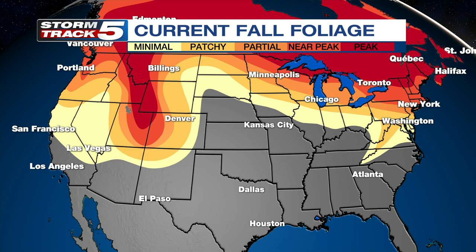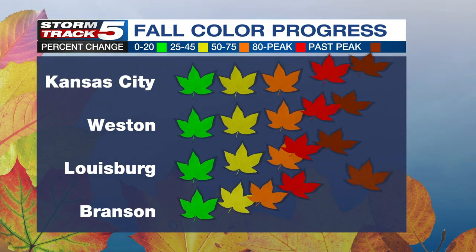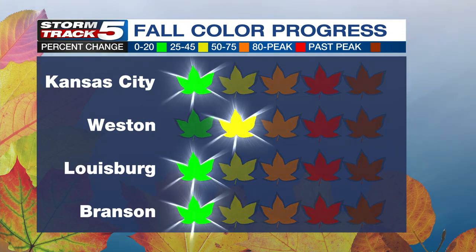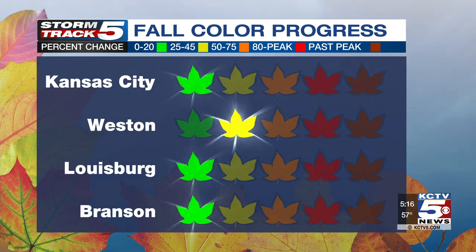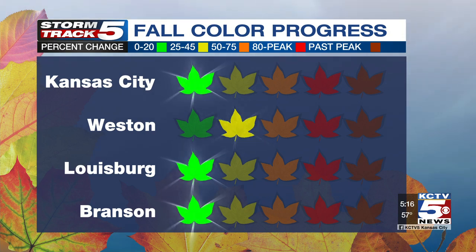Here at home, we still have a pretty long way to go. This map shows when we're getting closer to that peak time for colors to change here. It's still in the green for Kansas City, Lewisburg, and Branson. These leaves indicate where we sit as far as reaching our peak. Weston is just barely ahead of the game. Sankster says we should reach our peak by mid- to late October — still a couple of weeks away — and it should last until early November.